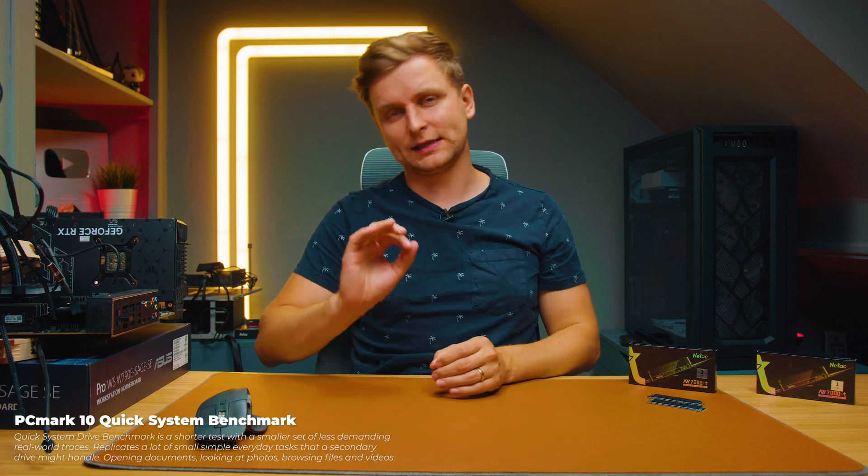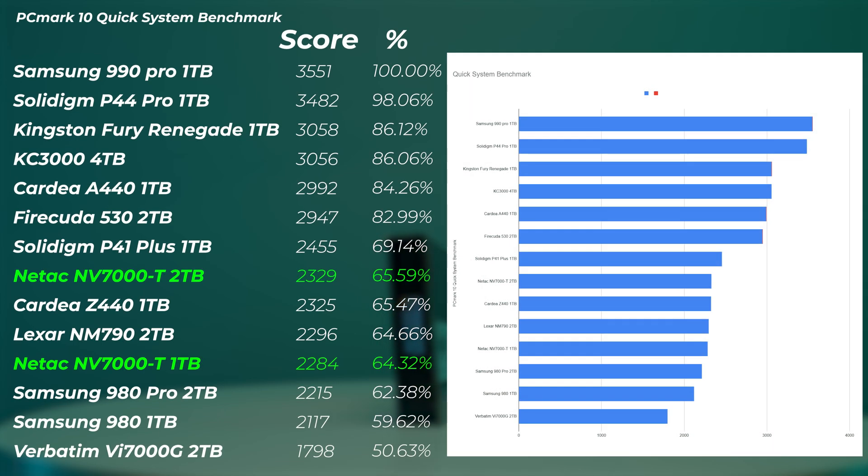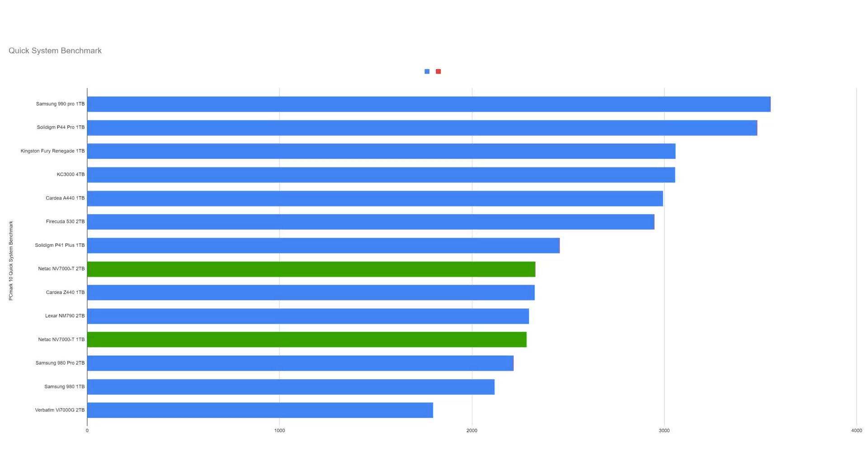Now let's look at some real-world use case benchmarks. First, the PCMark 10 Quick System benchmark, which tests the drive as a secondary drive — not as an OS drive, but for loading photos, videos, or light use. The two terabyte version lands in the midfield, just below the Solidigm P41 Plus, showing that the random read and write speeds aren't quite as strong as the higher-end drives. The KC3000, Kingston Fury Renegade, Solidigm P44 Pro, and Samsung are at the top, while the NV7000T one terabyte and two terabyte versions perform pretty much the same in the mid-lower field.